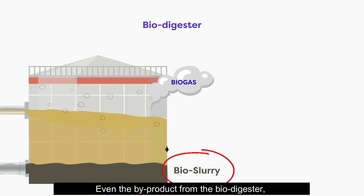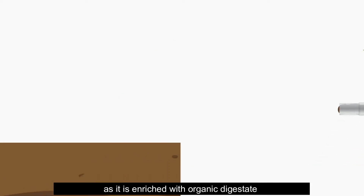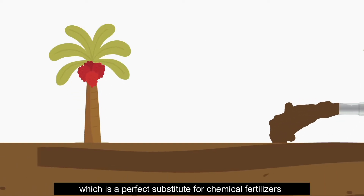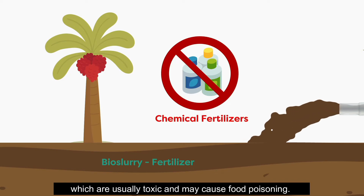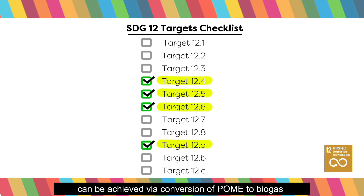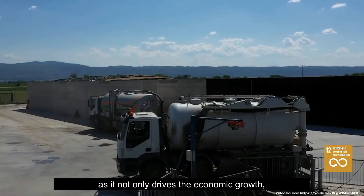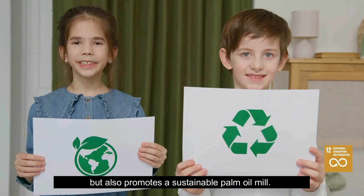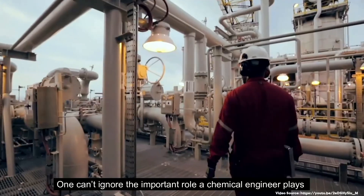Even the byproduct from the biodigester — bio-slurry — can be sold to palm oil plantations, as it is enriched with organic matter and is a perfect substitute for chemical fertilizers, which are usually toxic and may cause food poisoning. Thus, targets 12.4, 12.5, 12.6, and 12.8 of SDG 12 can be achieved via conversion of POME to biogas, as it not only drives economic growth but also promotes a sustainable palm oil mill.